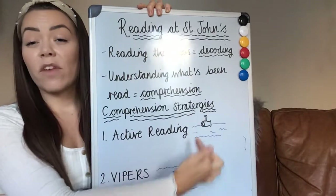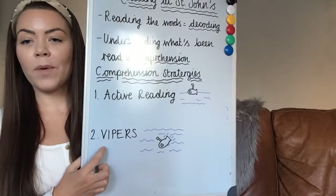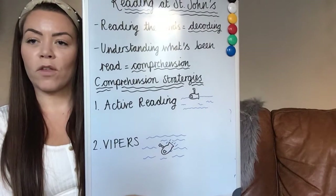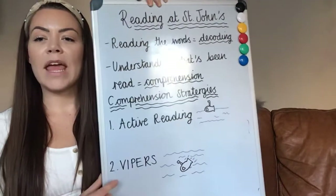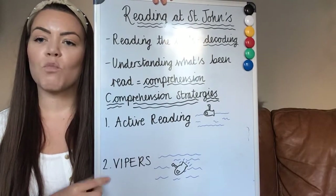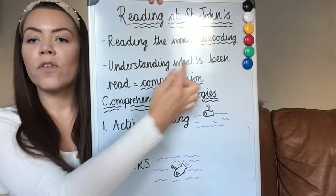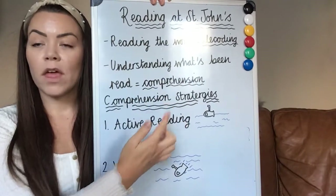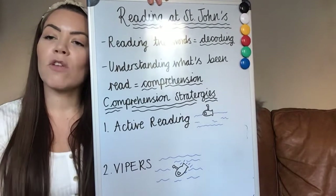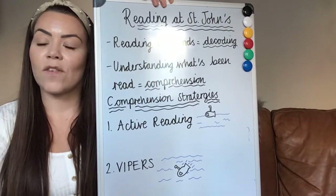We call that surface reading — what are you doing in the moment to help you understand? And then VIPERS is what we do to dive deeper into reading and answer questions about what we've read. This is really important in comprehension work and in test situations where children will do comprehension tests or exams. Comprehension is all about understanding what has been read, and we do that by questioning in a group discussion or doing written comprehensions where children find answers from a text and write the answer down exactly as they would in an exam or test situation.